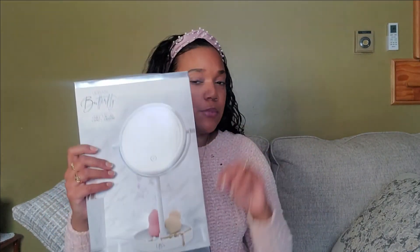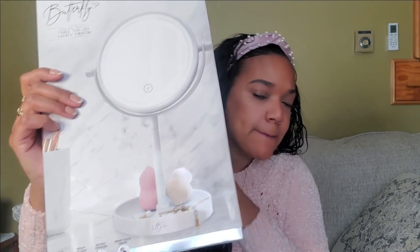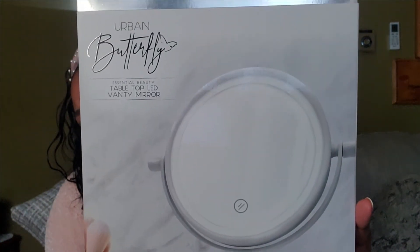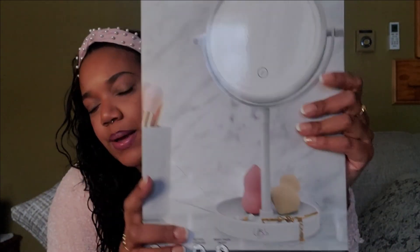I also needed a simple small mirror to put in the bathroom or in my office for when I'm doing makeup so I can see it. I got this — I wanted to see how it works. That's about it for Five Below — just a couple of things.